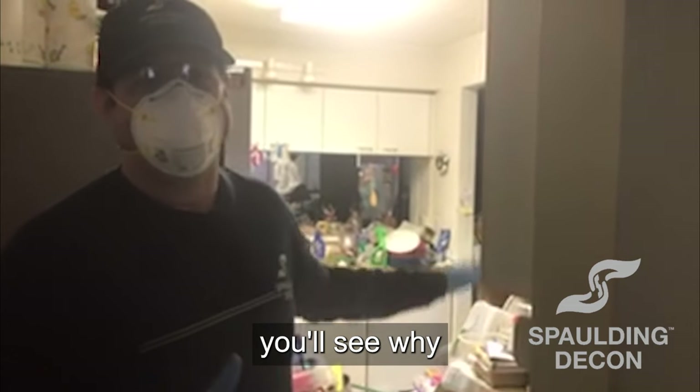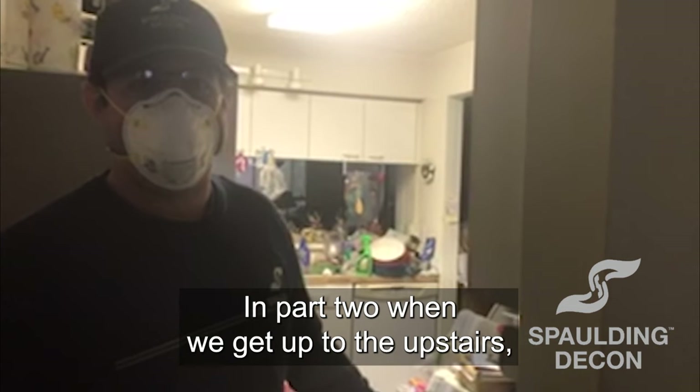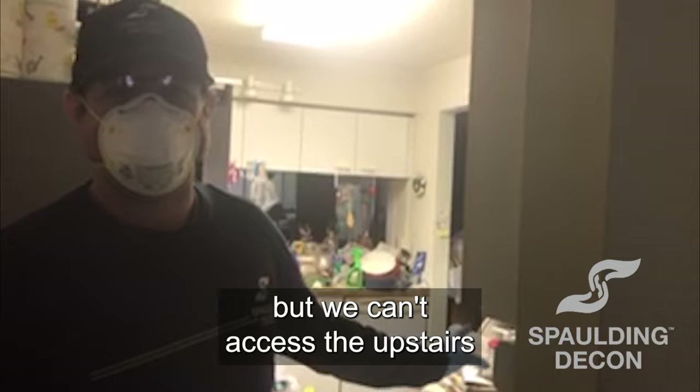We'll be removing all the carpet — you'll see why in part two when we get up to the upstairs — but we can't access the upstairs this morning.